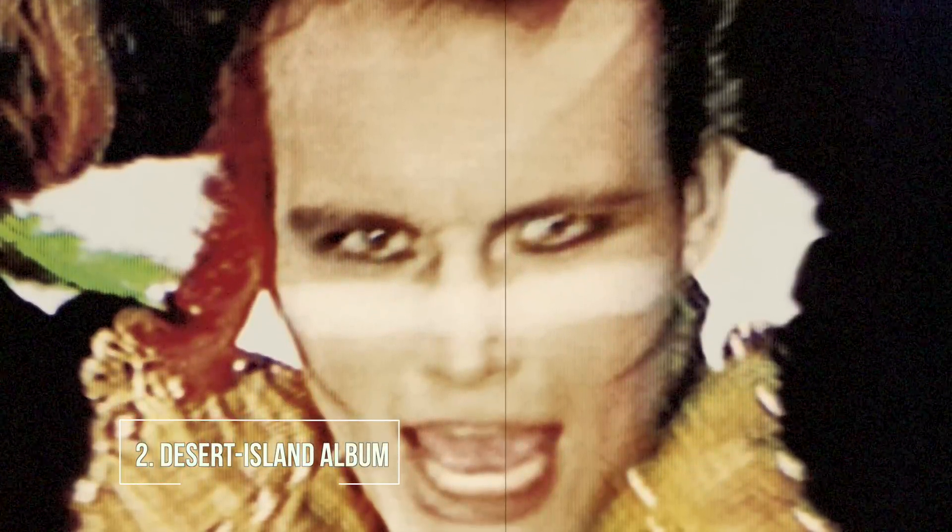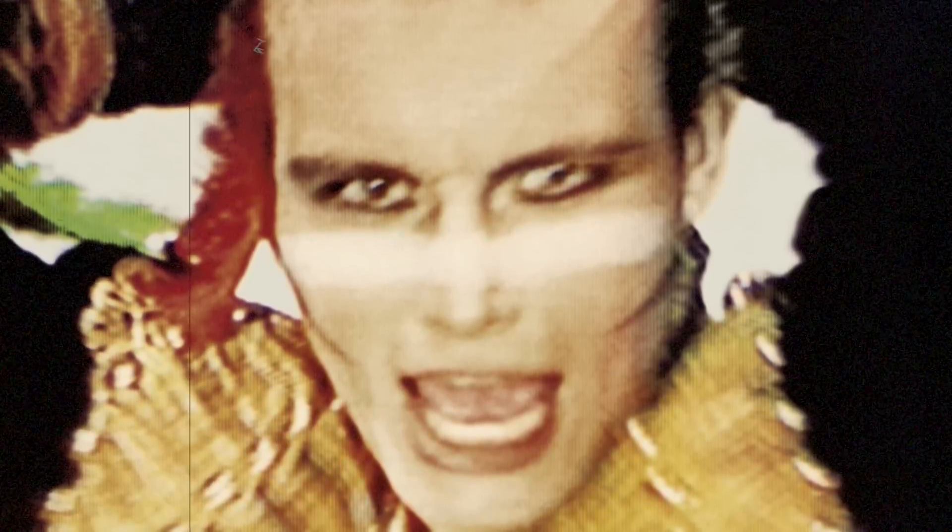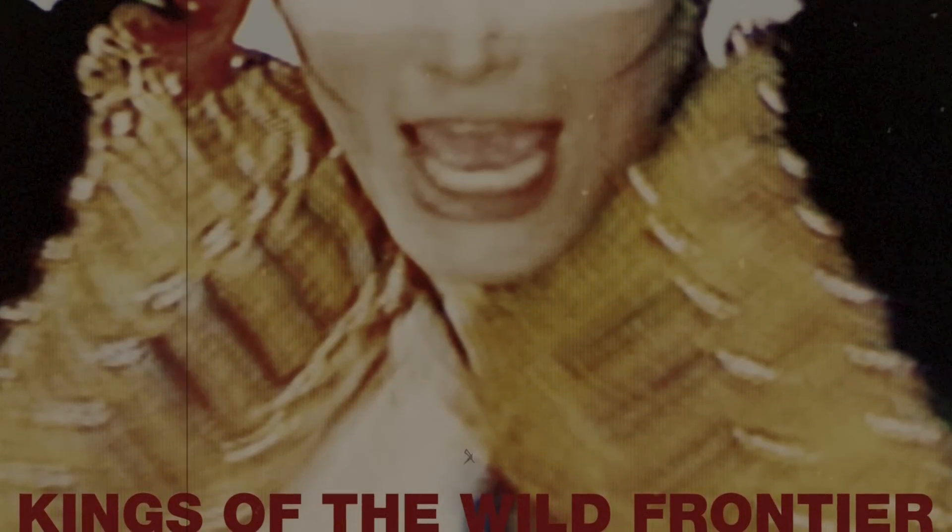Desert island album — I should be able to answer this so easily. Kings of Wild Frontier by Adam Ant, I'd say, if I have to put one album. I think it's the album I've listened to most consistently since it came out. I was ten in 1980. It's stuck with me throughout. I think it's the most adventurous, amazing, creative, forward, weird record I've heard.